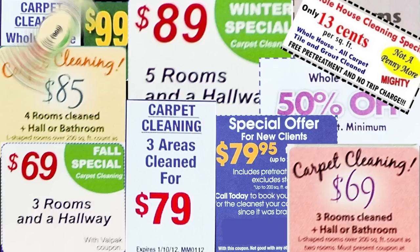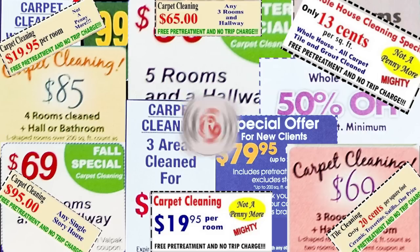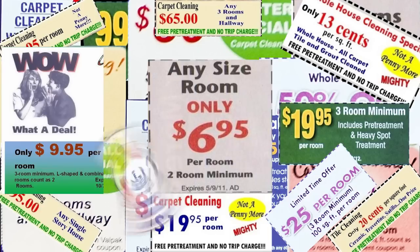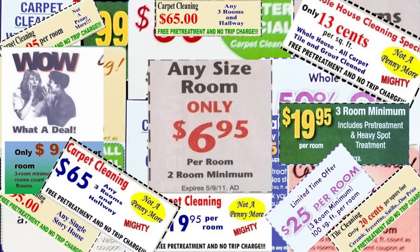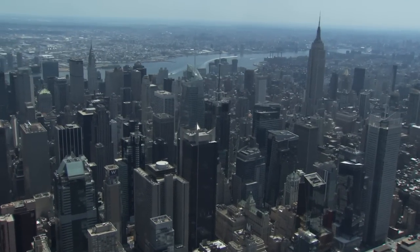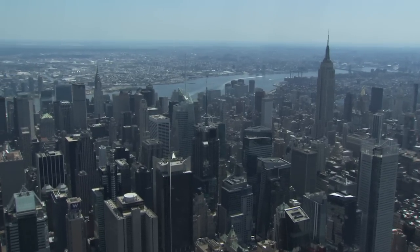Today, competition in the cleaning industry is tougher than ever. More and more cleaners are practically giving away their services, making it harder and harder to provide a quality service and still make a profit. Even so, there are plenty of opportunities for growth and new clients for those willing to find them.